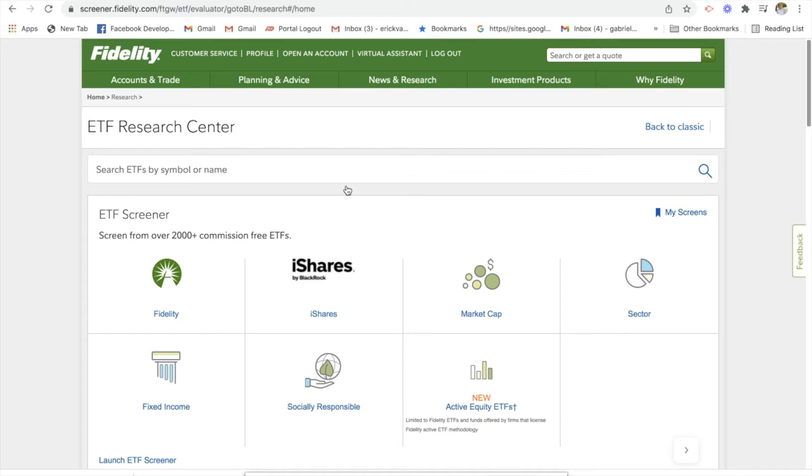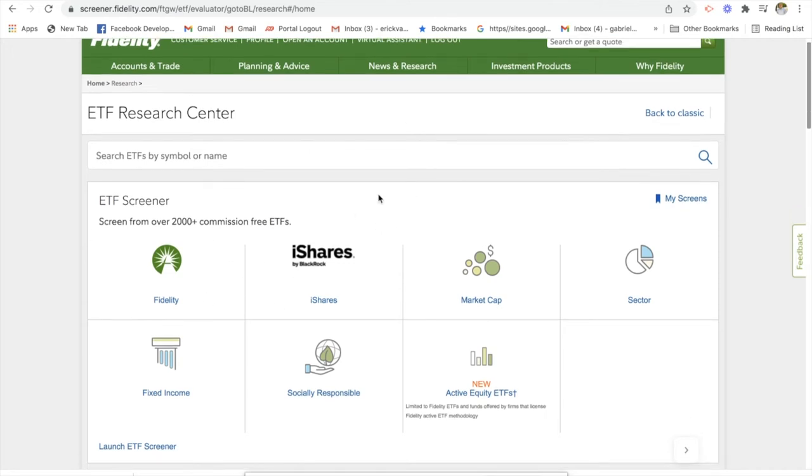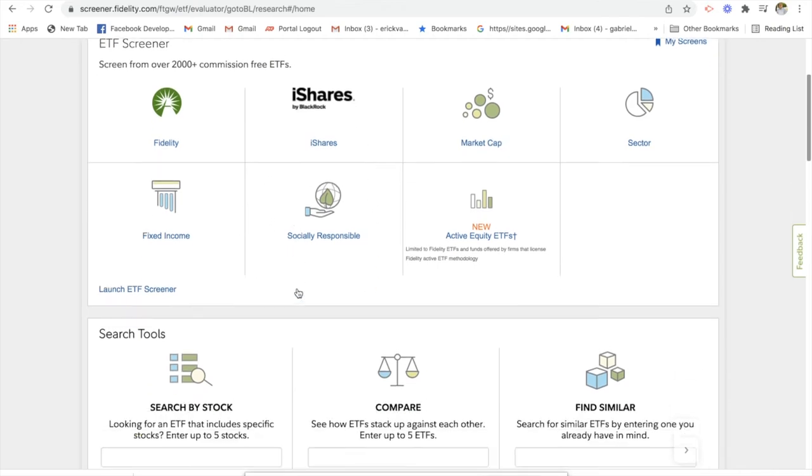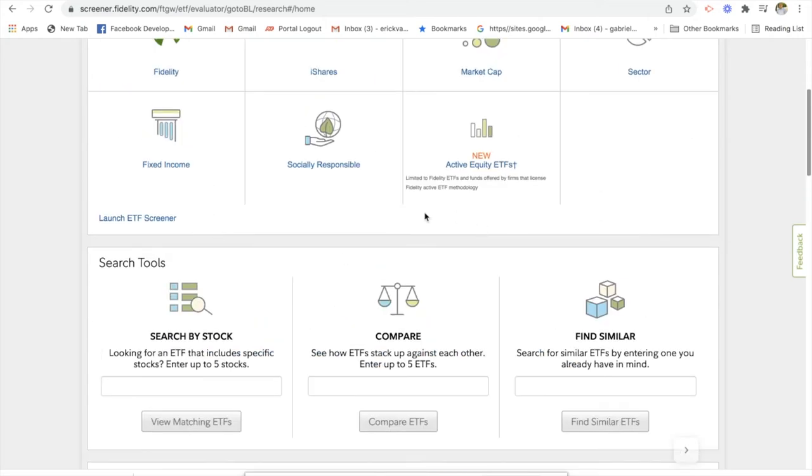A more passive approach requires a little bit more research and managing than mutual funds, but it's still a great option for people who are really busy with their careers and families — just a great way to get some instant diversification in your portfolio. A couple different routes you can go with ETFs: Fidelity has their own Fidelity funds, they have some iShares funds as well. You can search ETFs by market capitalizations, different industries and sectors. There are ETFs specifically for fixed income bonds and for socially responsible causes.